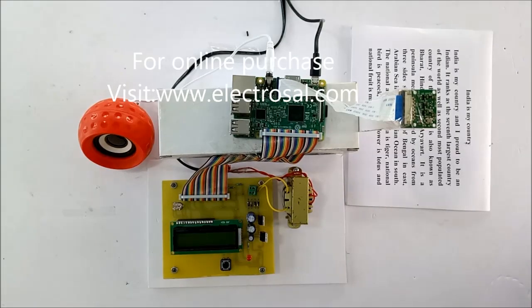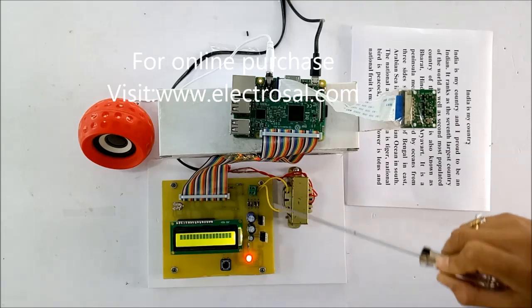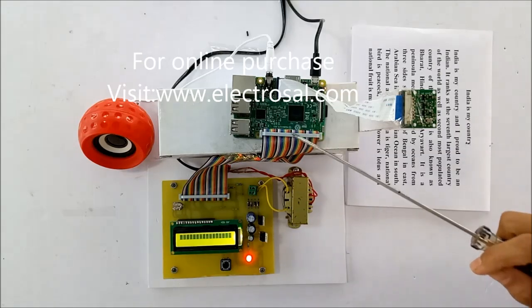Hello everyone, this is model number 285: Raspberry Pi for blind readers. First we will see the hardware part. This is a step-down transformer, this is voltage regulatory circuitry, and this is our Raspberry Pi 3 Model B.